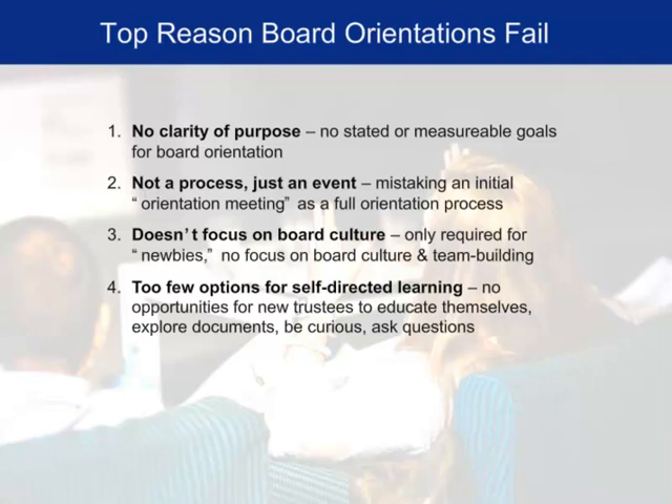There are four broad reasons why board orientations don't meet their goals. First and foremost, there may simply be no clarity about the reason for doing board orientation in the first place — no clear understanding of its purpose. Everyone says we need to do this, but they haven't articulated why. They haven't stated what they expect to get out of it. And because they don't articulate that, they also have no way to measure whether it was successful. If you don't state goals and have clear measurable objectives, you can't determine whether the process was good or bad.